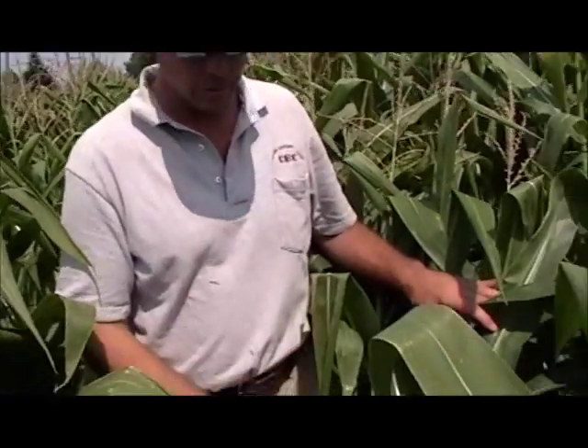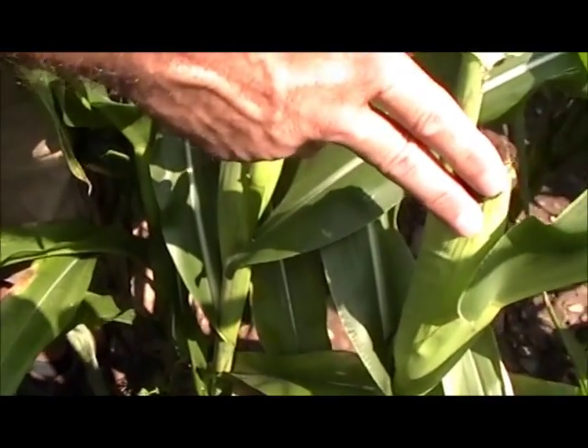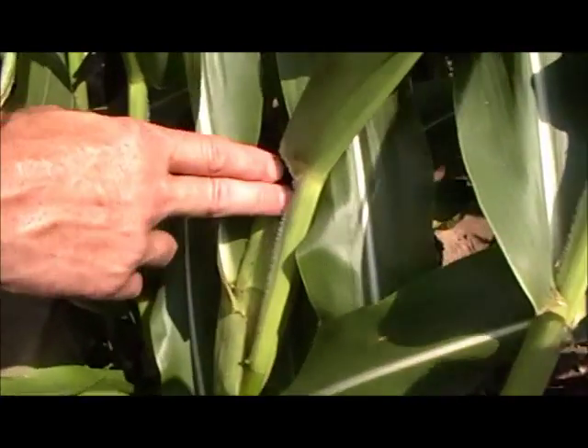As you can see, the corn is pretty healthy — it is short. Normal yields around here are about 200 bushel, and if you look at the ears you can definitely see that we have smaller ears, but each stalk does have some ears on it.